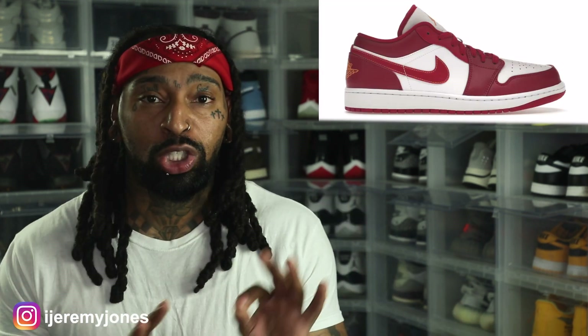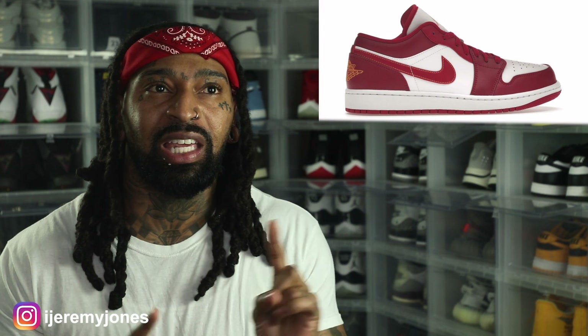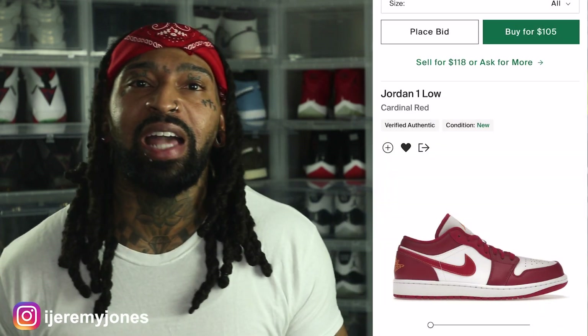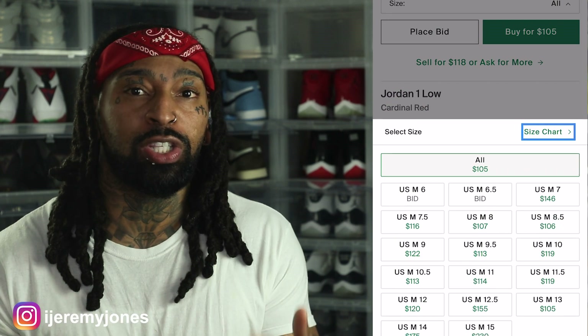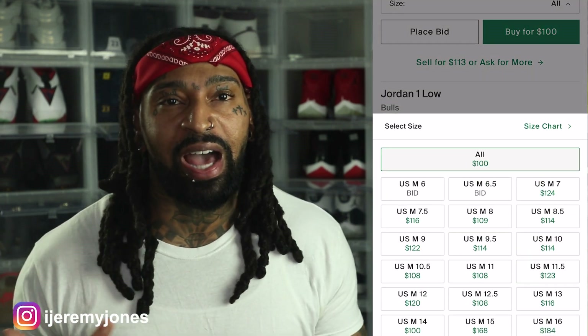I glanced at the resale price and there are two different colorways, so I don't want to mix this up. The Cardinal Red colorway — which is basically the white and red blacking with the yellow writing on the back of the heel — that's the Jim Red Cardinal colorway. That one on the resale market is averaging about $190 and up depending on the size. Now the yellow colorway, which the street name is the Reverse Black Toes, looks like they're averaging right at retail at $100 and up depending on the size.